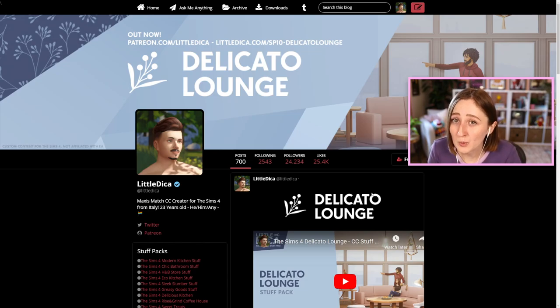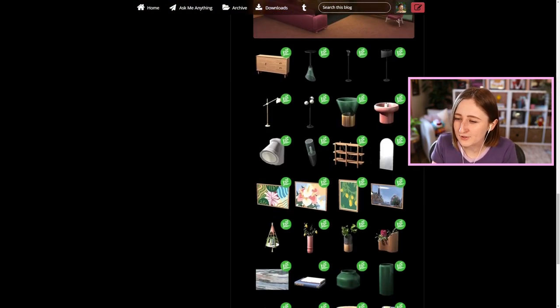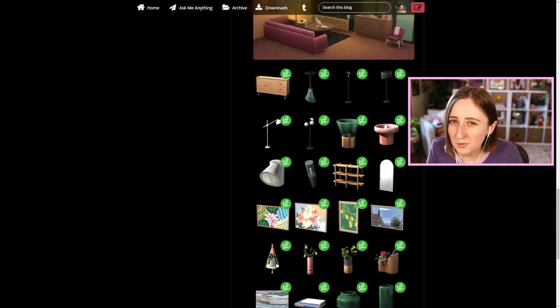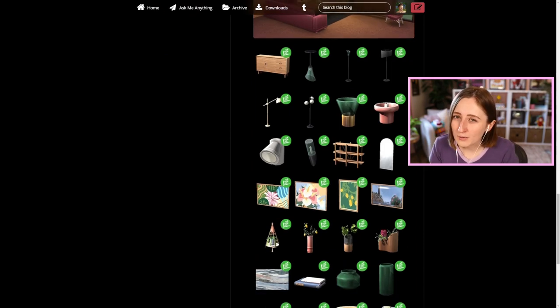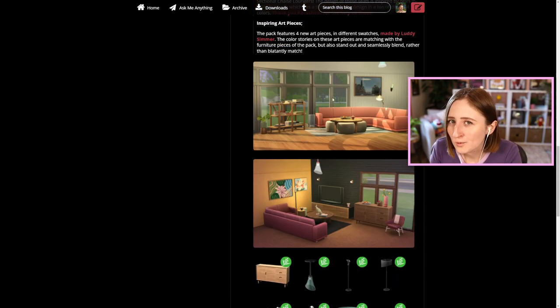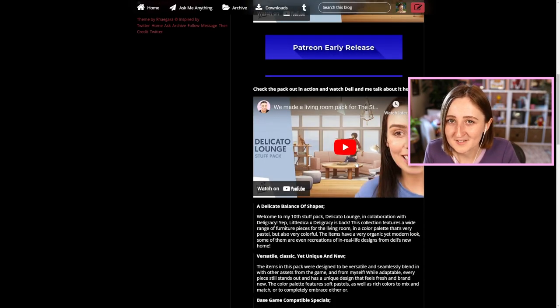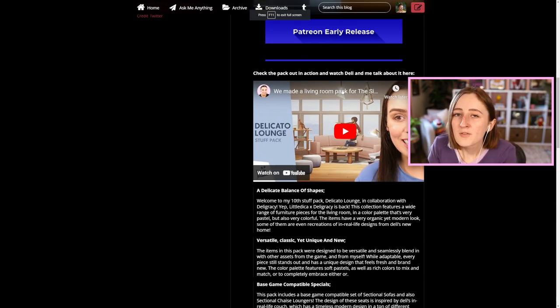The actual items that come in this pack look so cool. I haven't really dug into this too much — I was kind of trying to avoid spoilers — but it looks to be sort of trendy, sort of modern lounge furniture. This collection features a wide range of furniture pieces for the living room in a color palette that's very pastel but also very colorful. The items have a very organic yet modern look, and some of them are even recreations of in-real-life designs from Deli's new home. They also made a video talking through the items together a little bit.